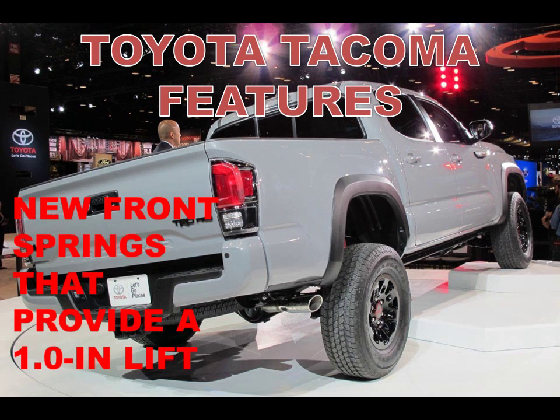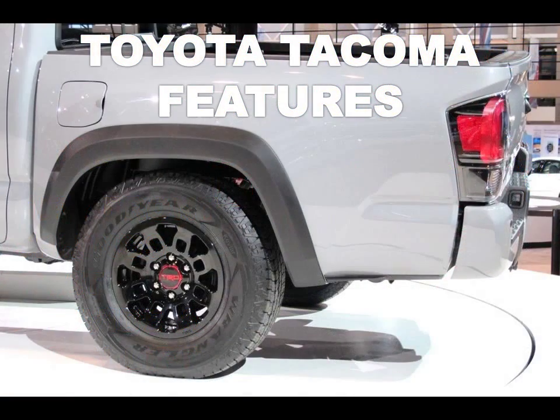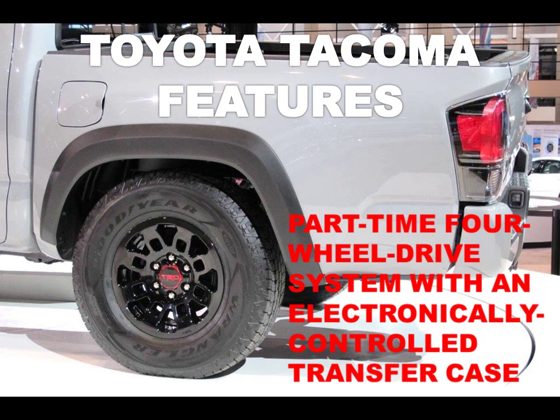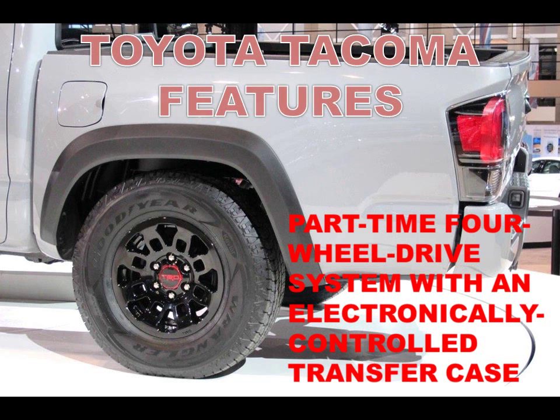In the cabin, you get a number of features you wouldn't expect in an off-roader like this. There are leather-trimmed heated front seats with four-way adjustment, blind spot and cross-traffic warning systems, and several TRD-badged items such as the floor mats and shift knob.